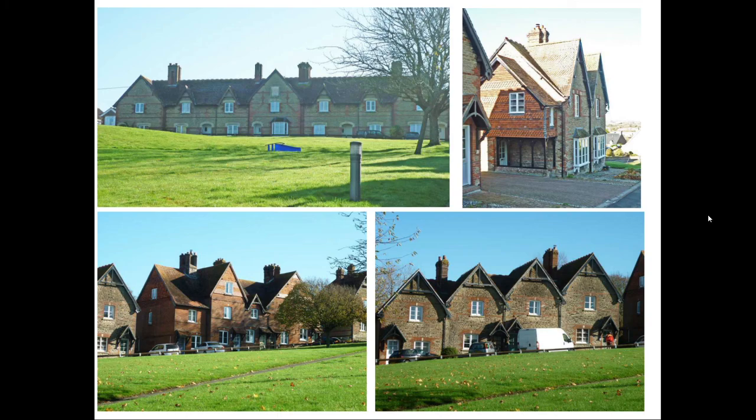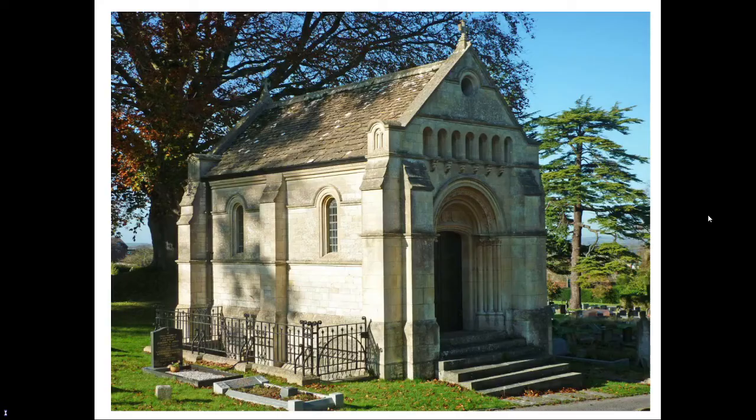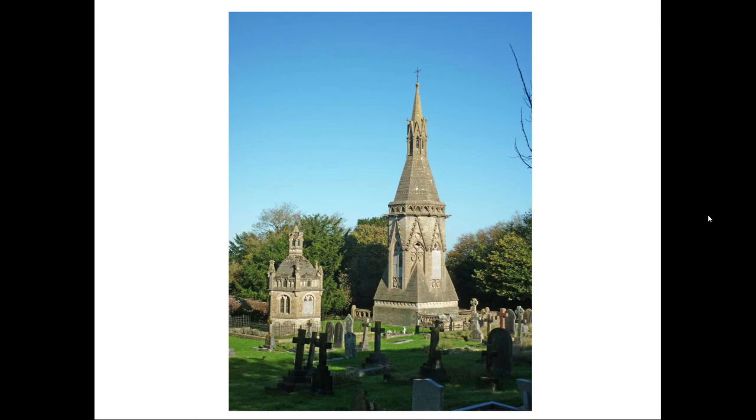We will head north-east along Bratton Road some distance, in order to visit the cemetery, which contains three listed mausolea. The Lopes Mausoleum is in the form of a Norman-style chapel, with apse, built in ashlar stone and dating from about 1910. Nearby is the Ludlow Mausoleum, also for the Lopes family, who were the Barons Ludlow. It is a hexagonal structure, with a cupola and gabled lantern, and windows on each face.